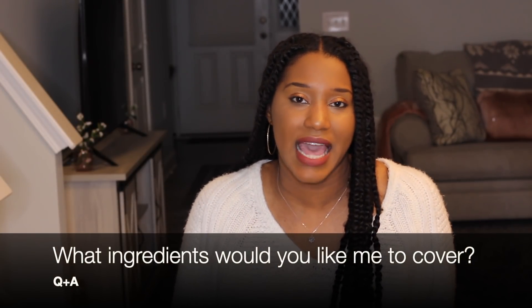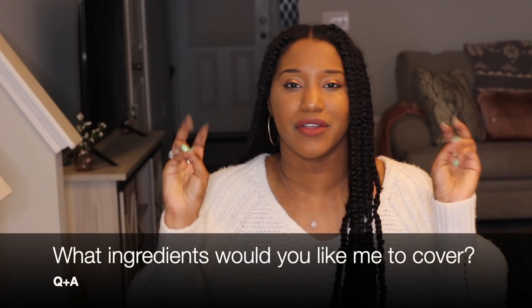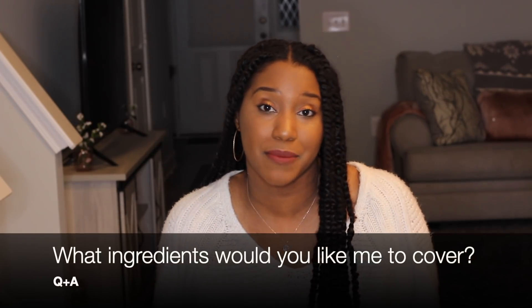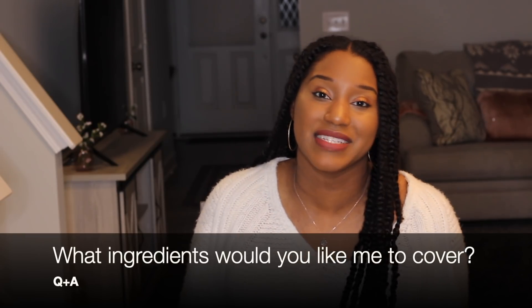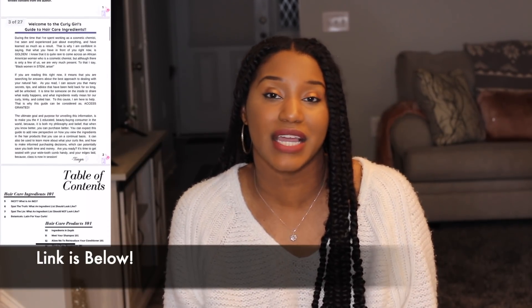I hope this is super helpful and you guys learned something new. I have a question for you — what are some other ingredients that you consider scary or hazardous that you've been seeing in hair care products that you want my take on? Let me know, comment below, and I look forward to joining the conversation. Be sure to check out the Curly Girls Guide to Hair Care Ingredients — I have a link below. And if you're interested in starting a hair care brand, no matter where you are in the process, you can work with me one-on-one. Alright guys, I love you so much and I'll see you soon. Bye!